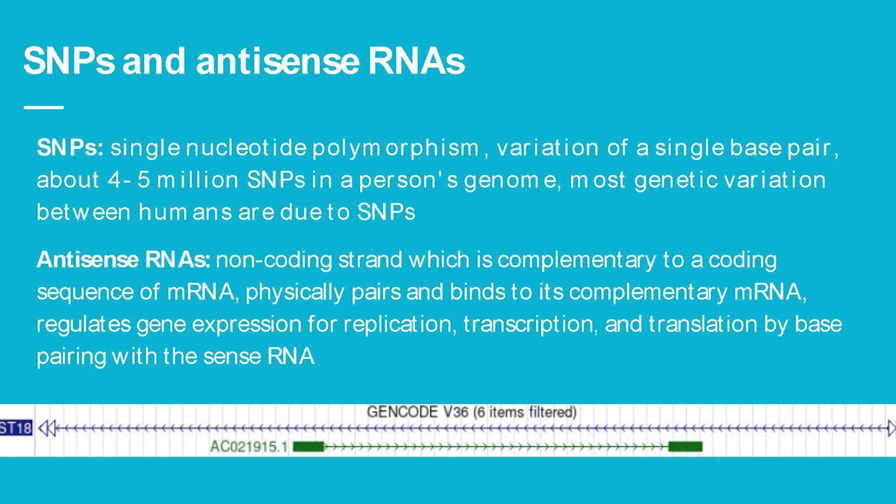Here is one of the antisense RNAs I looked at — it's located in an intron which runs in one direction, but the antisense RNA goes the other way. It essentially codes things when the intron itself doesn't.